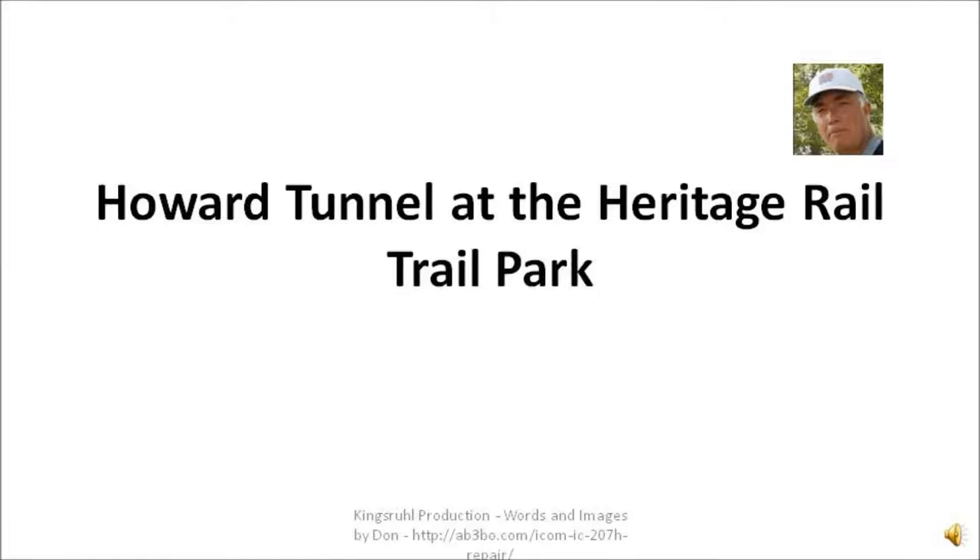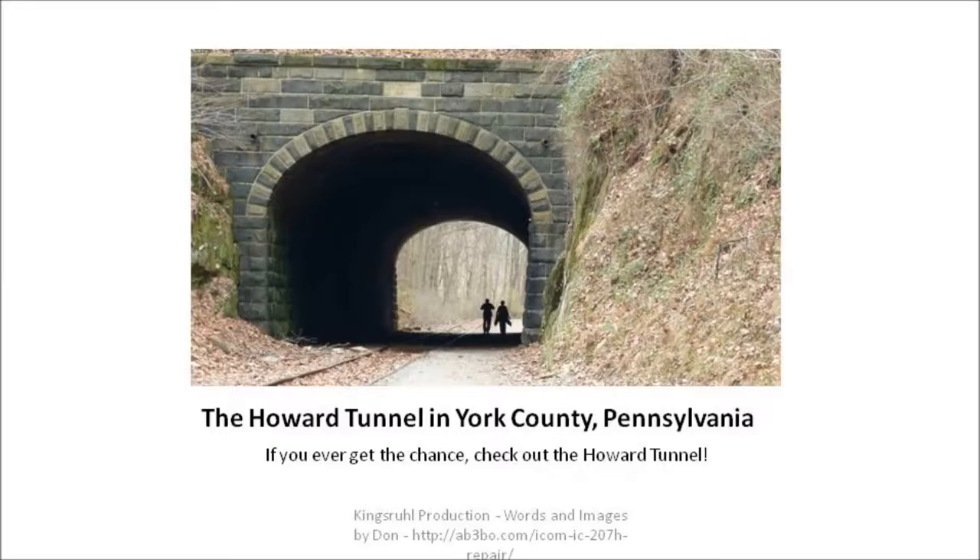One of the neat things about the Heritage Rail Trail Park is the Howard Tunnel. This is a view of the Howard Tunnel looking in from the north side. If you get a chance, check out the Howard Tunnel.